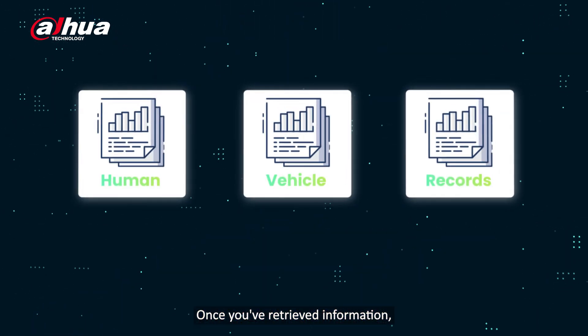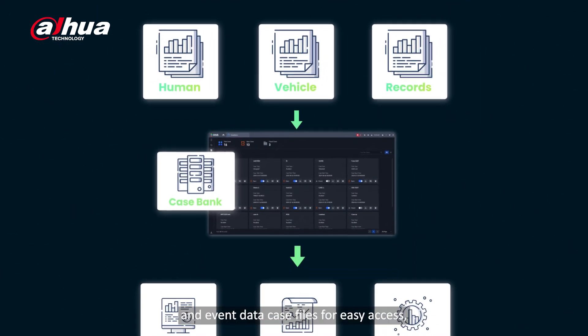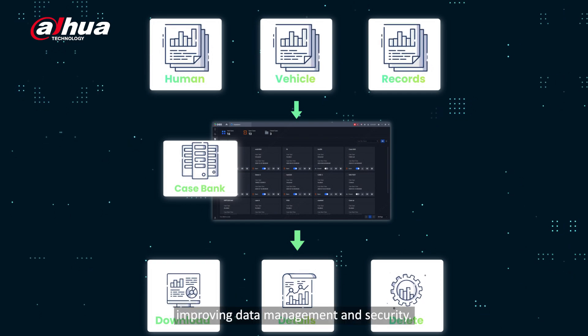Once you've retrieved information, DSS Deep Explore stores personnel, vehicle, and event data in case files for easy access, improving data management and security.